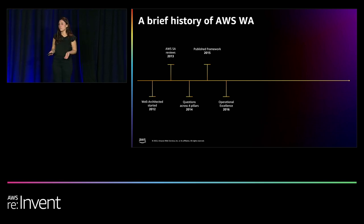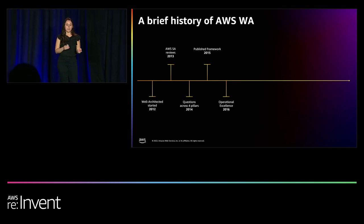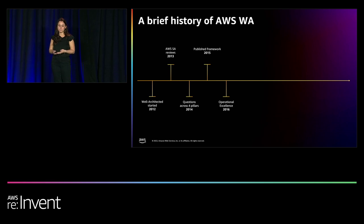Solutions architects — or SAs as we call them — started providing AWS best practice guidance for architecting in the cloud across operational excellence, security, reliability, cost optimization, and performance efficiency. This resulted in a collection of white papers, which eventually became the first official AWS Well-Architected framework.